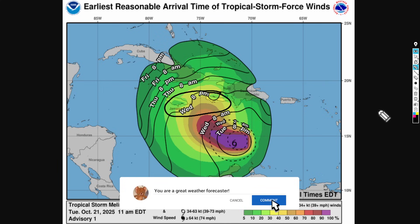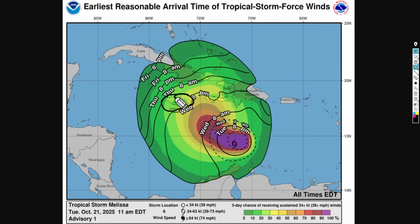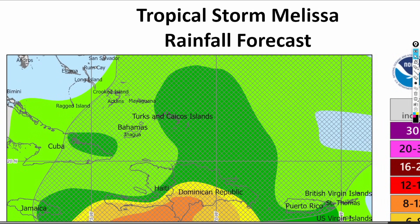Looking at the earliest reasonable arrival time of tropical storm force winds, chances will definitely go up depending on where Melissa goes. Clearly, Jamaica has a 20 to 40 percent chance of tropical storm force winds arriving by Wednesday night, but this could change depending on how fast Melissa actually moves. For the eastern Haitian Peninsula and the Tiburon area of Haiti, there's a 30 to 40 percent chance of tropical storm force winds also arriving by Wednesday night, though this could be offset by a day or two because of the location uncertainty.